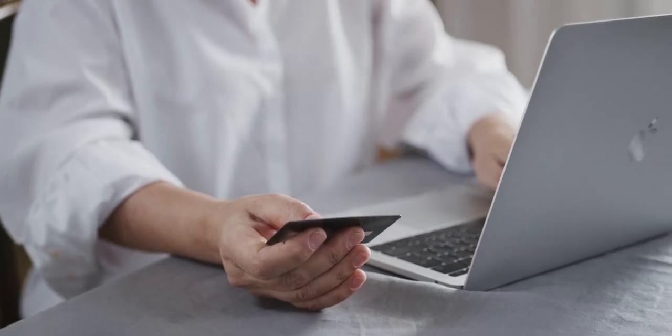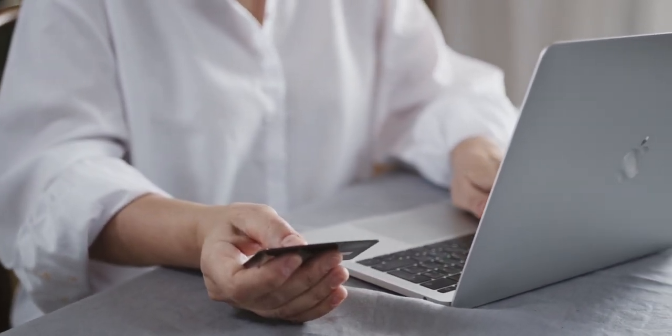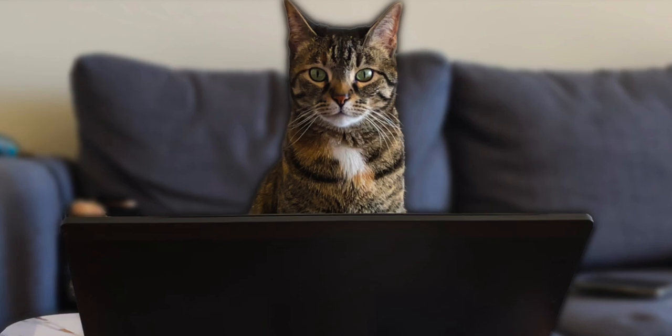Because before Plaid, if we wanted to use these services and connect our bank accounts, each app and bank had a different version of trying to verify your information, like typing in the exact numbers of your checking account and having to wait for it to be verified. So it was very sloppy. Now we have the option to use Plaid.